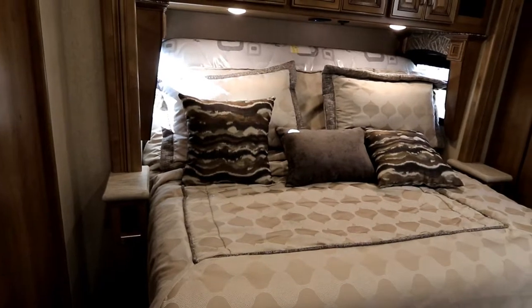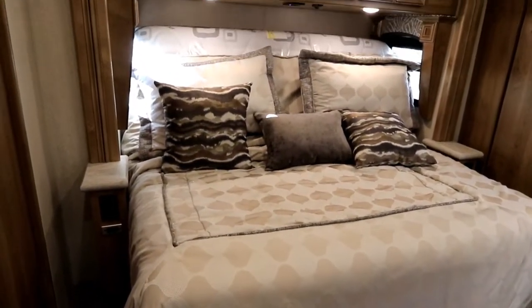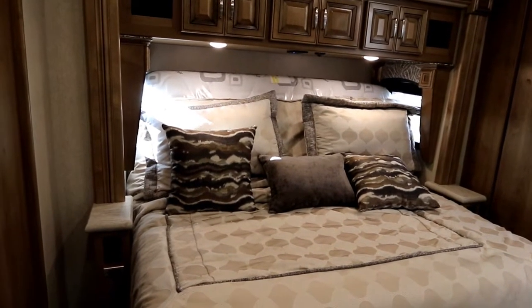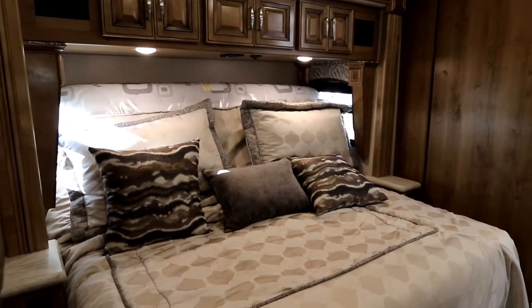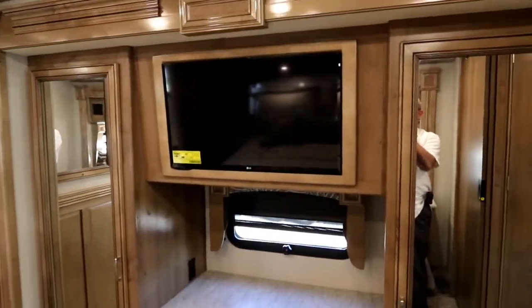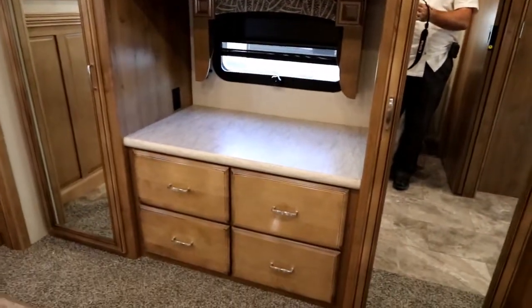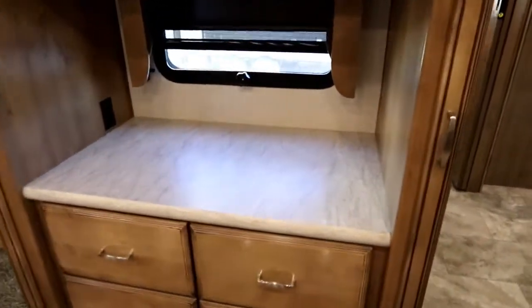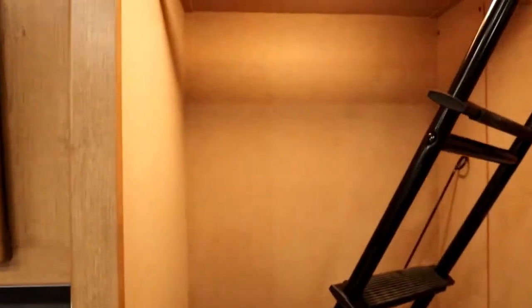As we make our way into our bedroom, we have a beautiful king size bed that is on a power tilt so you can sit up and watch TV. If you snore a little bit, you can keep it inclined while sleeping — it does cut back on the snoring. Across from our bed we have a nice large flat screen TV, deep drawers, and nice deep countertop space.